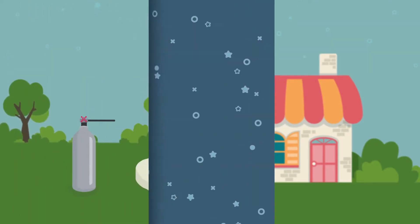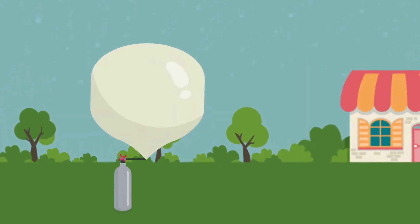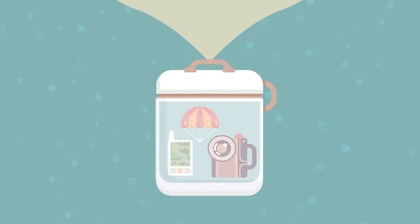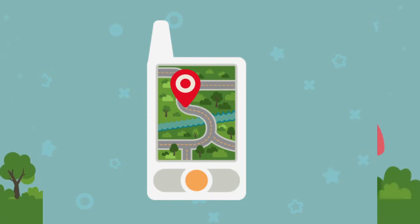Did you know we can send a real balloon to the edge of space? With a parent or teacher, we can inflate a big weather balloon with hydrogen or helium to make it really, really big. The balloon would carry a box. Inside the box is a camera, a parachute, and a GPS device. GPS helps you know where things are. Now we're ready for takeoff.